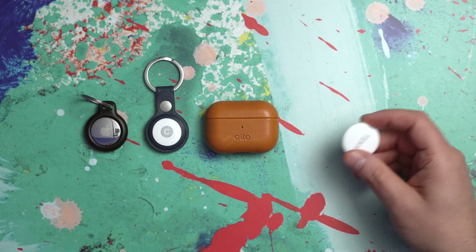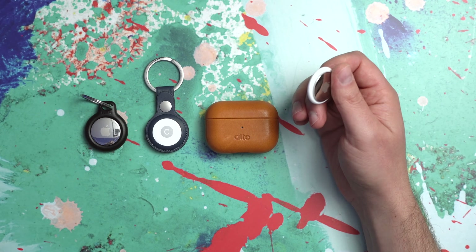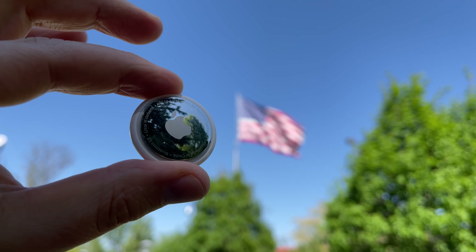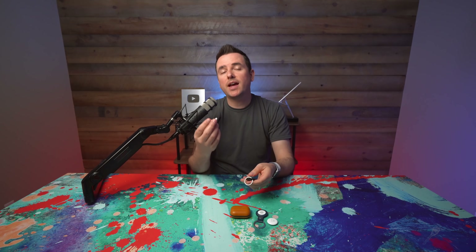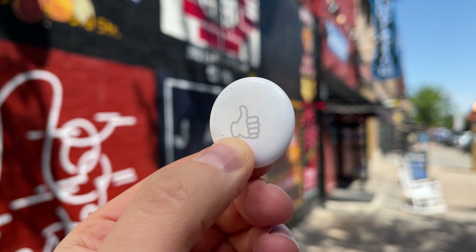I already made a video talking about who should and shouldn't buy these, so you can go back and watch that. People are already getting really creative — for instance, somebody suggested a dead drop spy-style digital scavenger hunt with your kids, if you had extra money to burn. I've seen people talk about tracking their drones, which is actually a really good use case. But for me personally, I know I'll get the most mileage tracking stuff around the studio, around the house, and the office — though I think the use cases that don't occur all that frequently may end up being the biggest lifesaver.